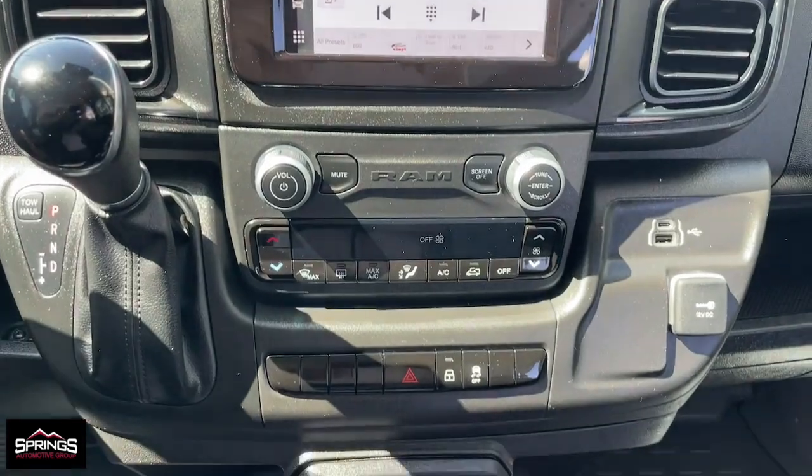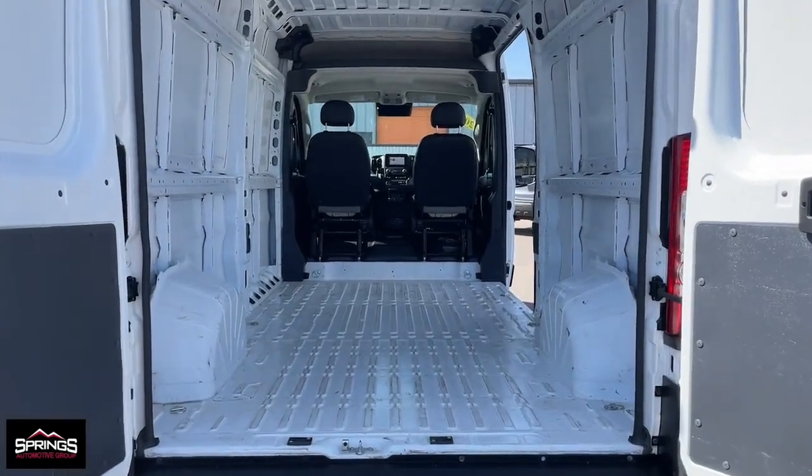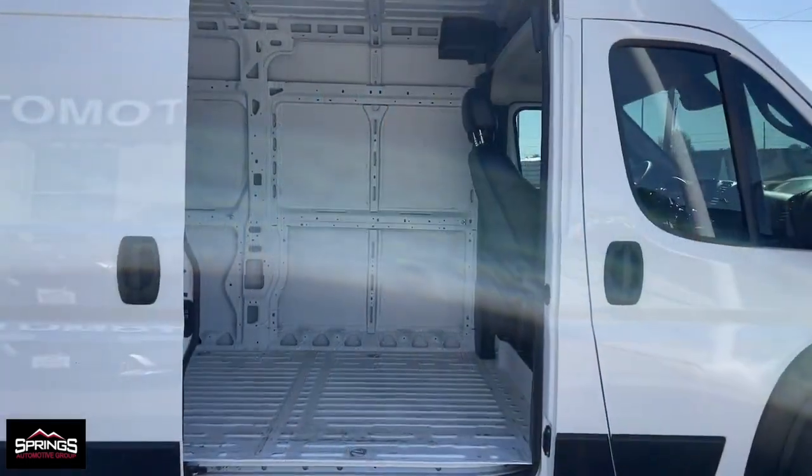Take the high road when you give your business the advantage with this hardworking Promaster 2500. Come in for a test drive. Our team will make it the best part of your day.